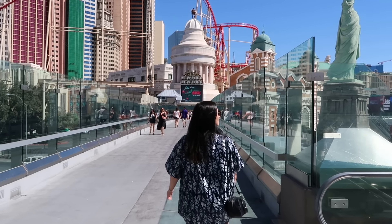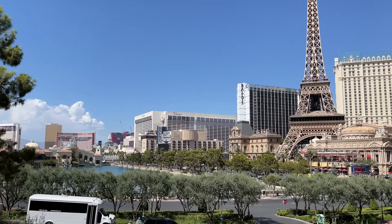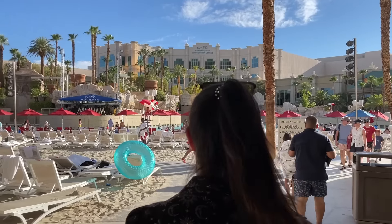Hello, friends, and welcome to another video. This is part two of our staying in every hotel on the Vegas Strip video, where we stay in every casino mega resort on the Las Vegas Strip and review the room, vibes, and activities at each one.